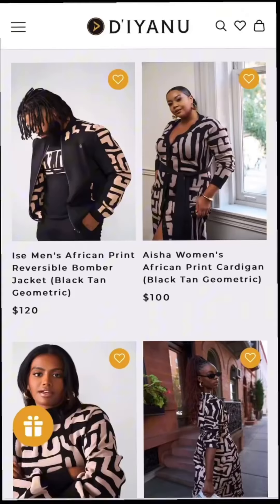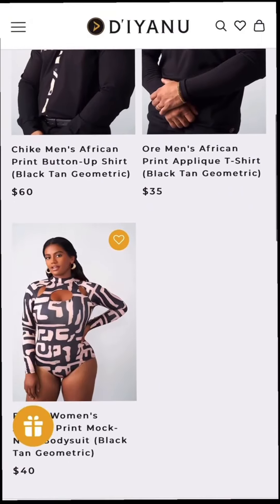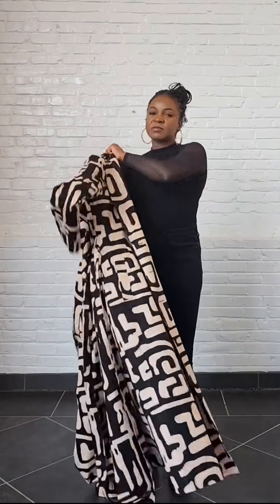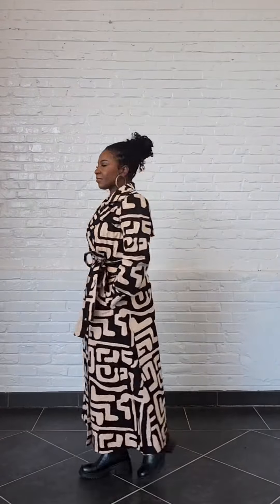Next is the Black Tan Geometric, which is also a nice neutral print available in seven styles. I'm wearing the Miza trench coat over our Kiani bodysuit with sheer sleeves. The trench coat is made with a twirl fabric that's sturdy and wrinkle-free. It'll definitely keep you warm and stylish this fall.